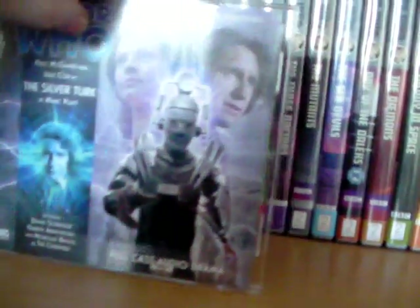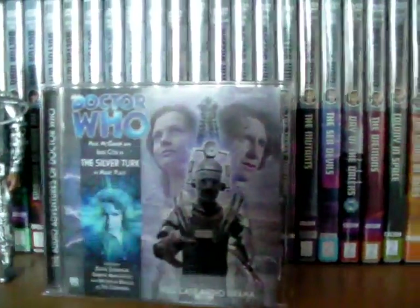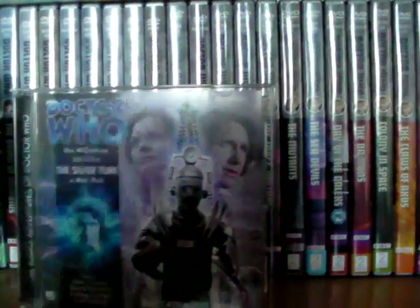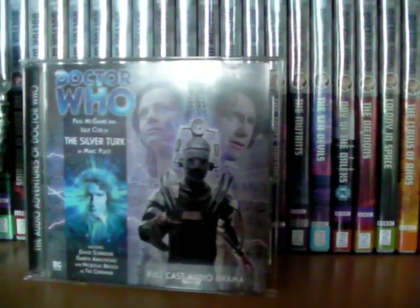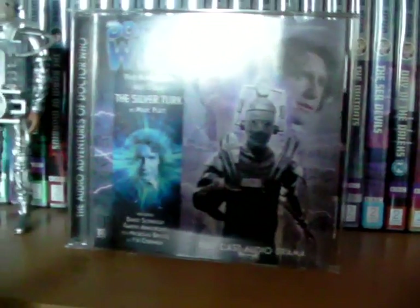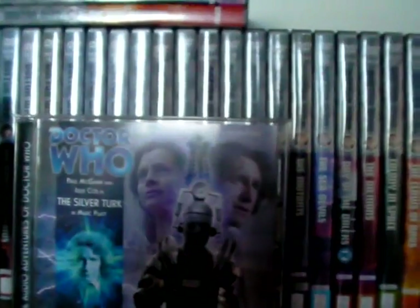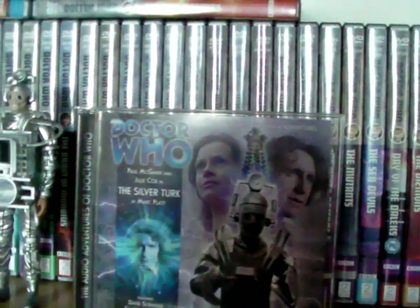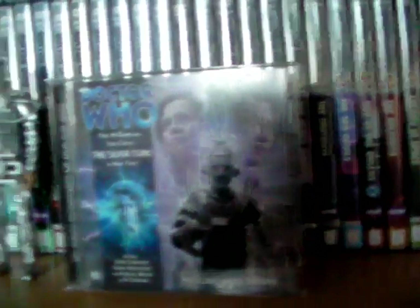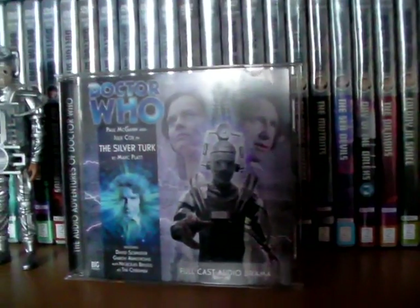This is also one of only two Big Finish stories I have above 100 in the monthly range. My plan was to get 50 to 100 and then move on to ones above 100, but then I discovered the amazing Silver Turk. The personal story is that I got this for Christmas — McGann had his birthday so there was a sale on all the McGann stuff, making it either six or eight quid. I had it on my Christmas list and my mum was awesome enough to buy it for me, so here I am reviewing it now.